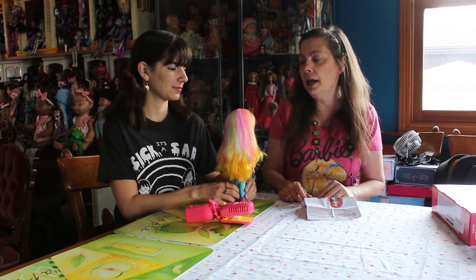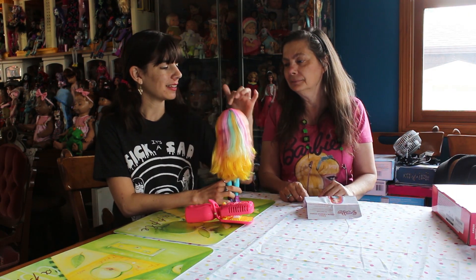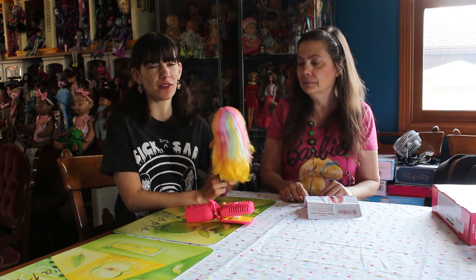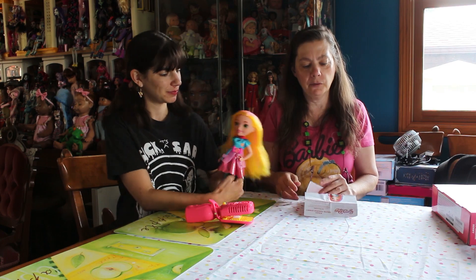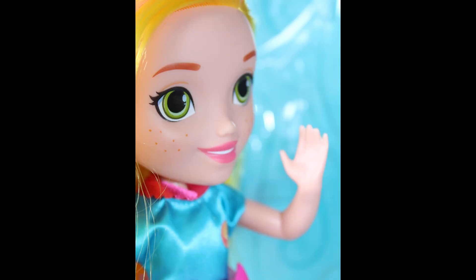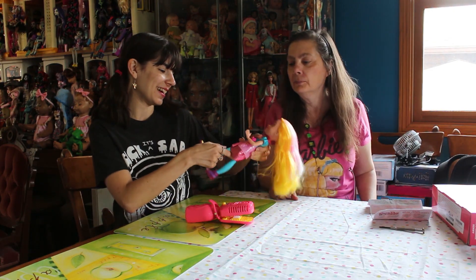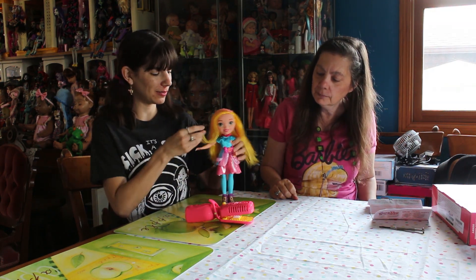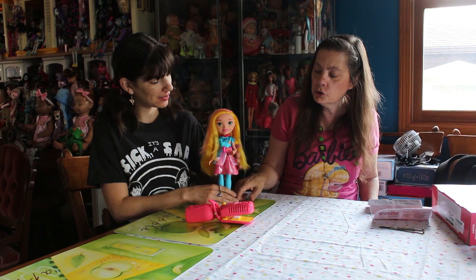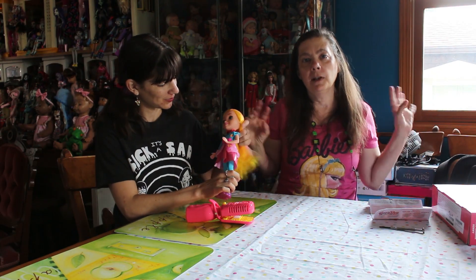She has this rainbow colored hair with fun colors — there's like peach, I really like the peach, and teal and yellow and pink, so there's a bunch of fun rainbow colors. She has green eyes and she has freckles. If you're looking for articulation there's some — she has this bent arm, but she needs that to hold her styling brushes. Her legs are super basic, but at least her arms have some movement to them. And her shoes make her stand — she can stand.